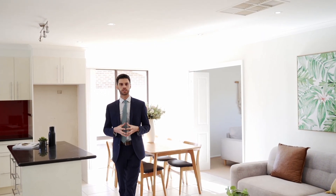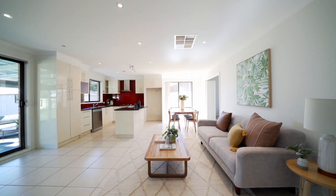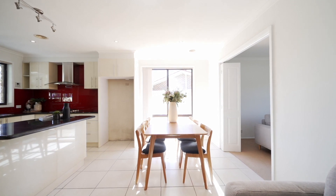Stepping into the open plan design, the sun-drenched family dining kitchen area lends itself perfectly to family gatherings, while the lounge at the front can be easily segregated so everyone can have their space.